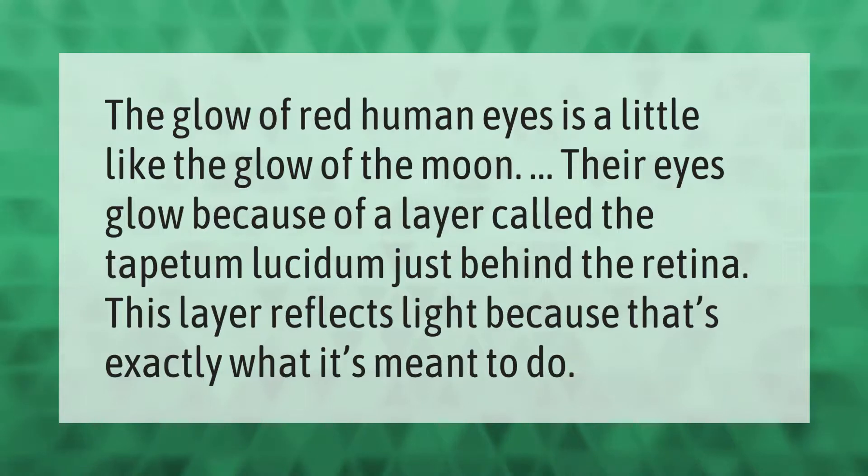The glow of red human eyes is a little like the glow of the moon. Their eyes glow because of a layer called the tapetum lucidum just behind the retina. This layer reflects light because that's exactly what it's meant to do.